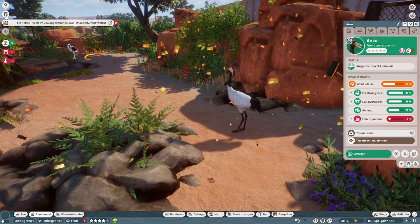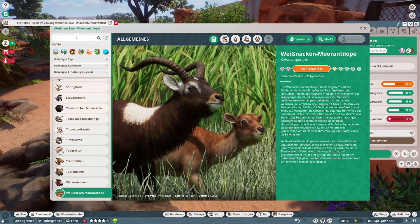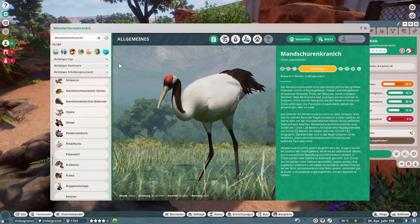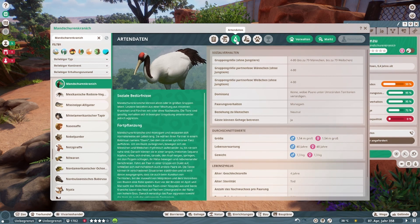Da ist er. Jetzt gucken wir gleich. Er benötigt 300 Quadratmeter Land, 75 Quadratmeter Wasser — die Angaben sind immer pro Tier, Achtung, pro Tier. Vier Tiere — bis zu 80 insgesamt. 79 Weibchen, 79 Männchen.